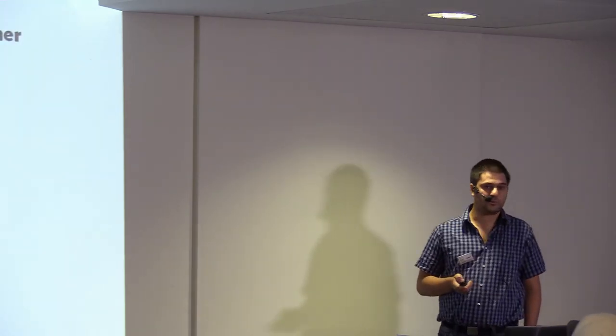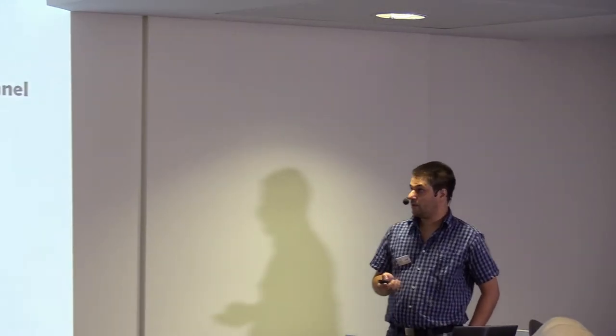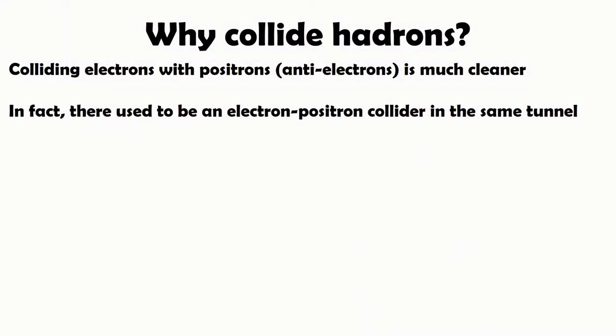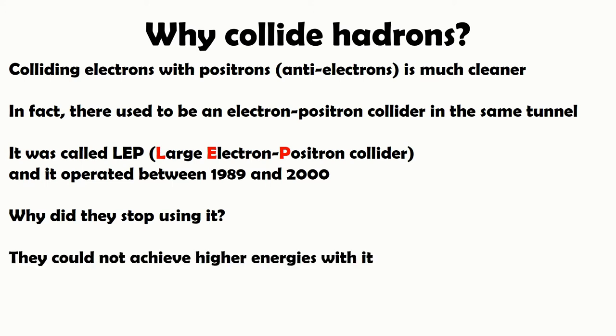So why do we collide hadrons? Why not use some cleaner particles? We can do it with electrons and positrons, which is much cleaner because they are elementary. In fact, there used to be an electron-positron collider in the very same 27-kilometer tunnel. It was called the Large Electron-Positron Collider and it operated for about 11 years between 1989 and 2000. So why did they stop using it? The answer is that they could not achieve the really high energies they wanted.